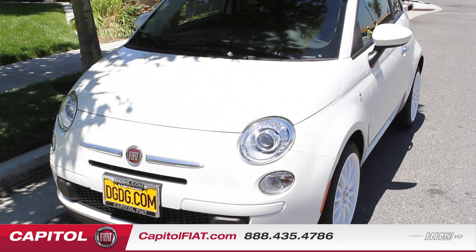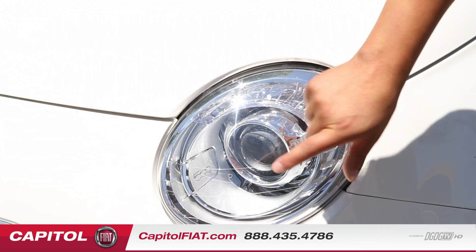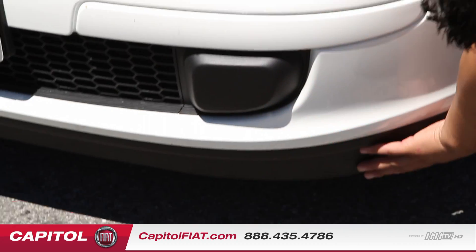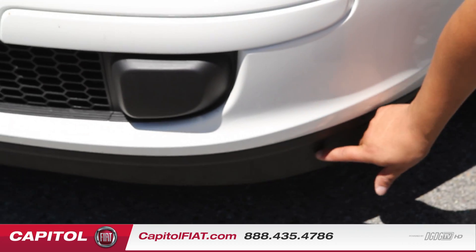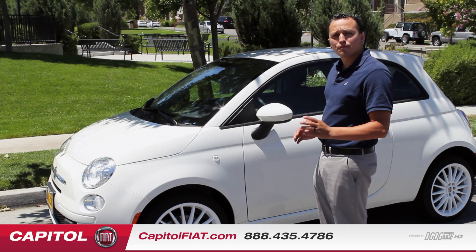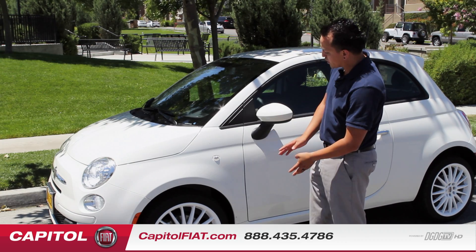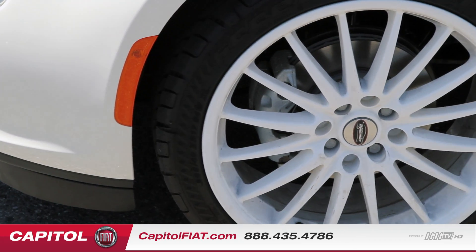In front of this vehicle you have these beautiful headlights, which are the HID projector halogen lights. You also have your daytime running lights and a front lip spoiler for aerodynamics. The 2013 Fiat 500 POP normally comes with a 16-inch covered wheel which is a hubcap, but this is an upgraded 17-inch wheel which is optional.